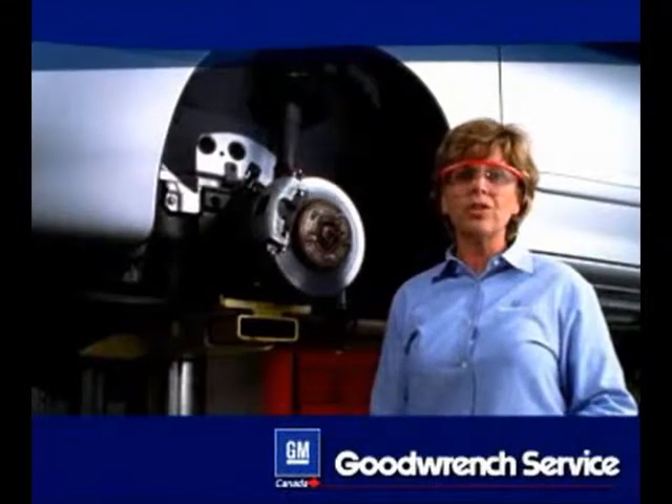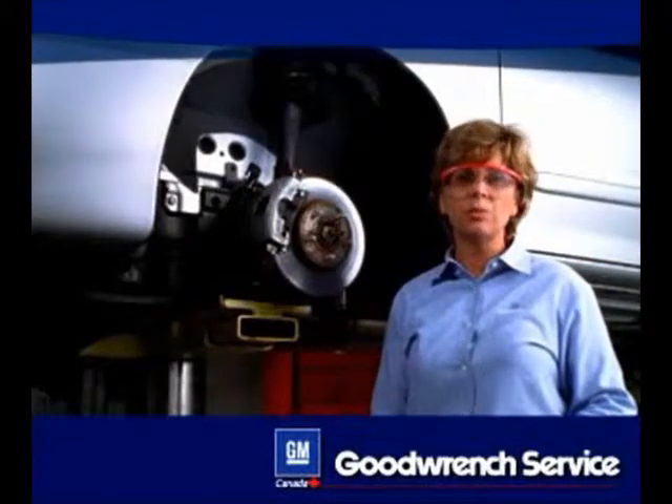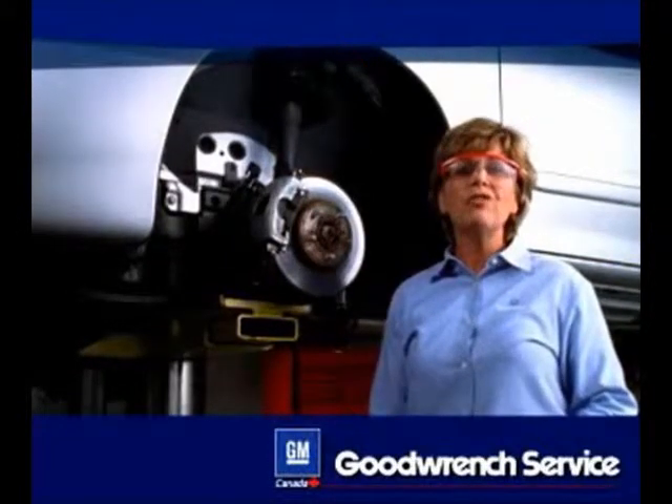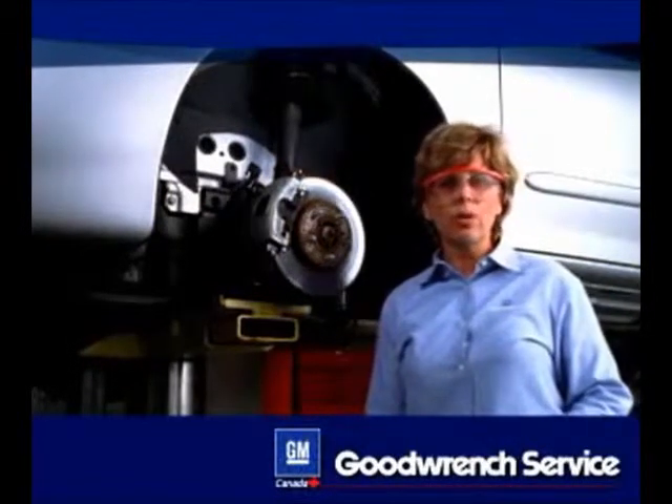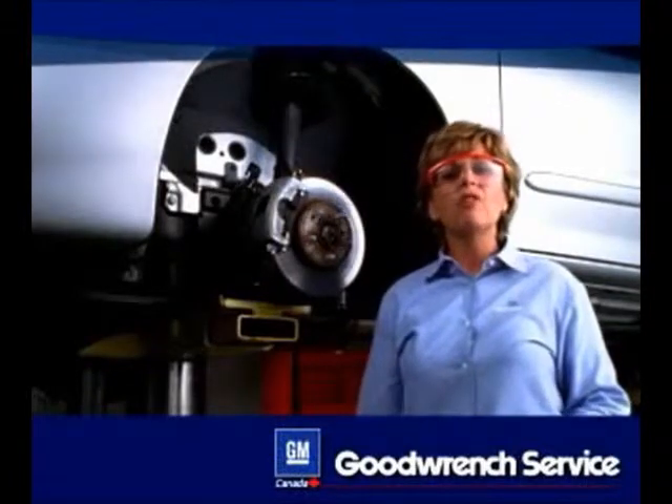Proper maintenance will help ensure that your vehicle suspension system continues to provide a quality ride. You can find more information on the proper maintenance of your vehicle suspension system in the maintenance schedule of your owner's manual. For proper service or maintenance from a GM trained technician, take your vehicle to one of the nearly 7,000 GM dealers nationwide.